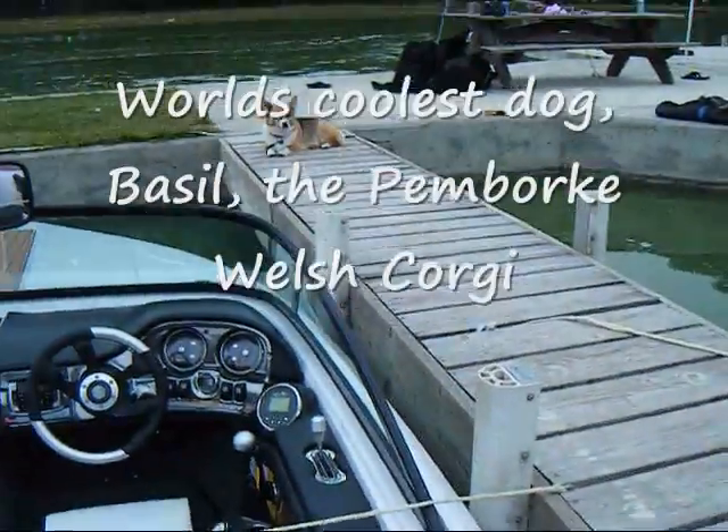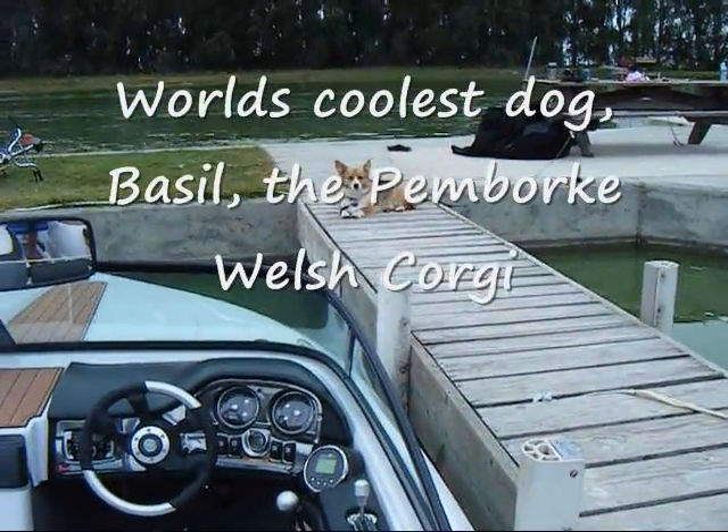We've got to put in the cool dog. There's Basil right there — he's the cool lake dog.